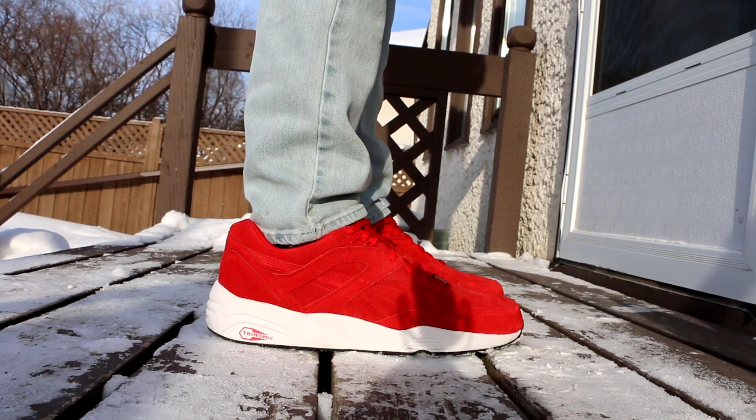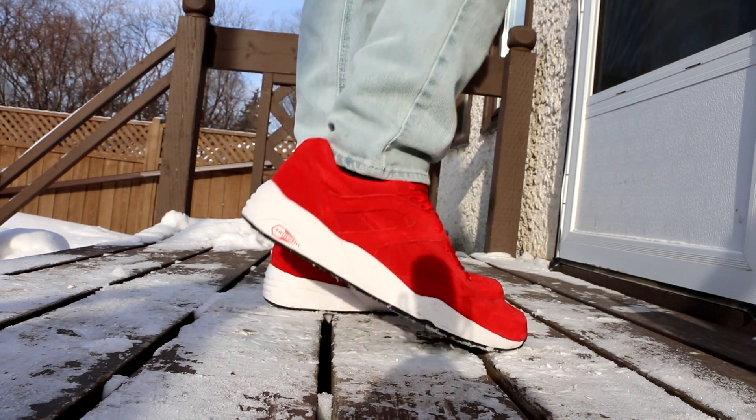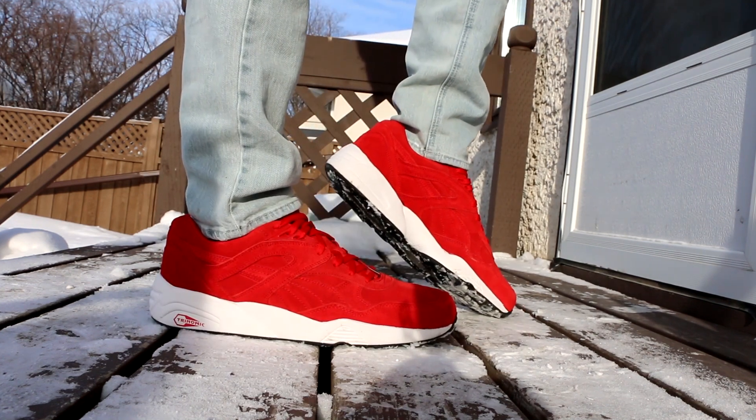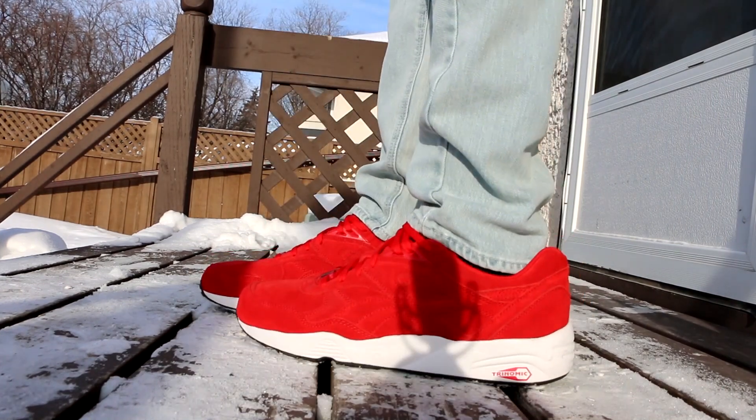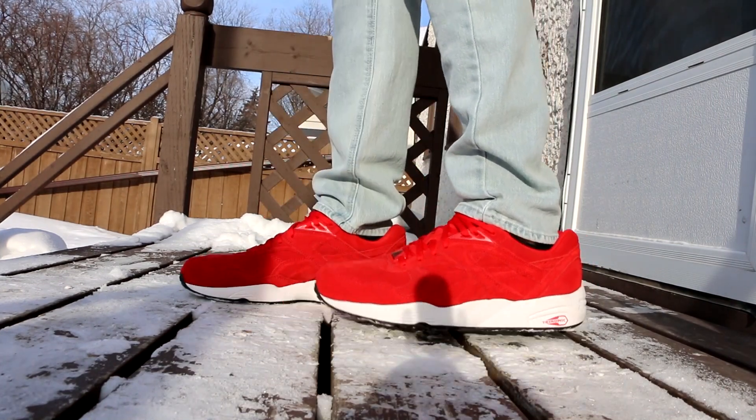Starting things off on Sunday, I wore the Puma R698 in this all-over red suede colorway. It's a very comfortable shoe. After wearing them — I think this is the second time I've worn them — they've started to break in a little bit more and they are amazingly comfortable.